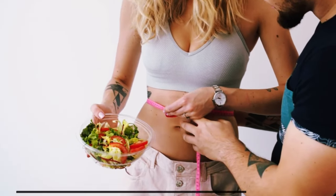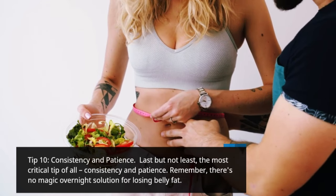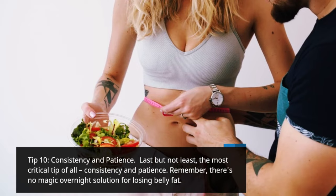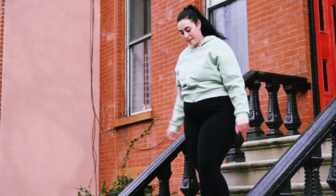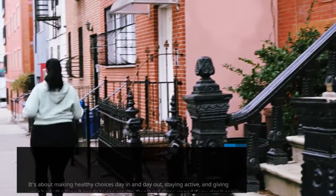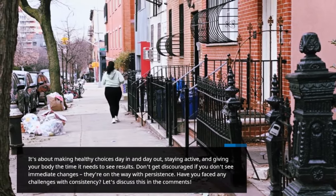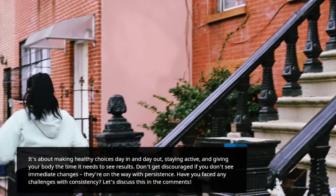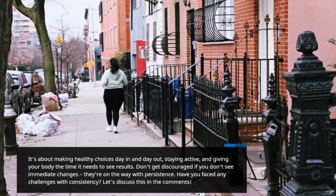Tip 10: Consistency and patience. Last but not least, the most critical tip of all — consistency and patience. Remember, there's no magic overnight solution for losing belly fat. It's about making healthy choices day in and day out, staying active, and giving your body the time it needs to see results. Don't get discouraged if you don't see immediate changes — they're on the way with persistence. Have you faced any challenges with consistency? Let's discuss this in the comments.